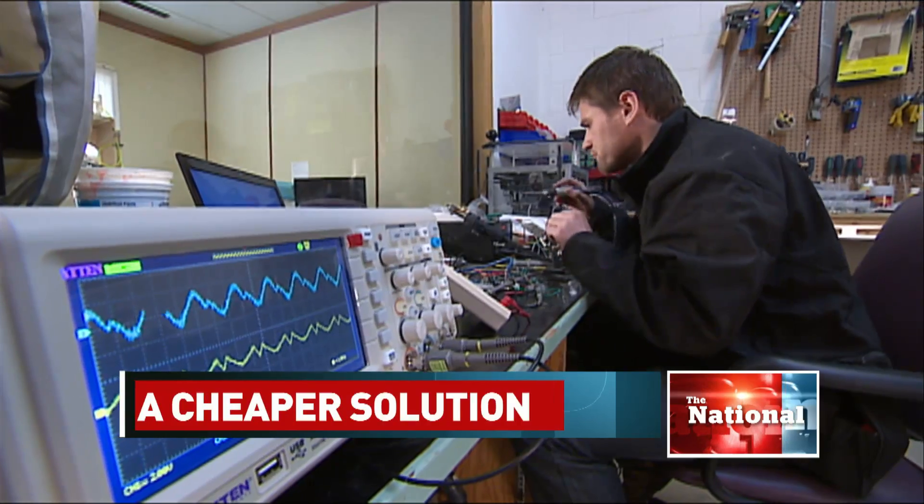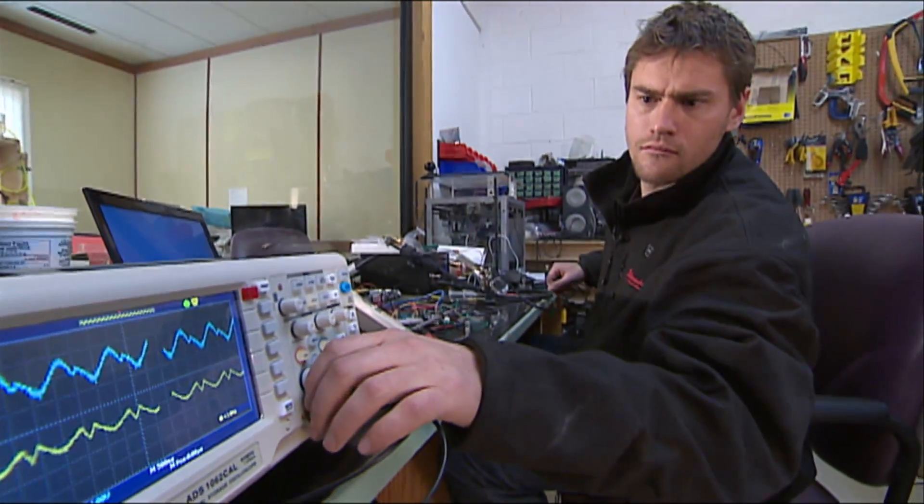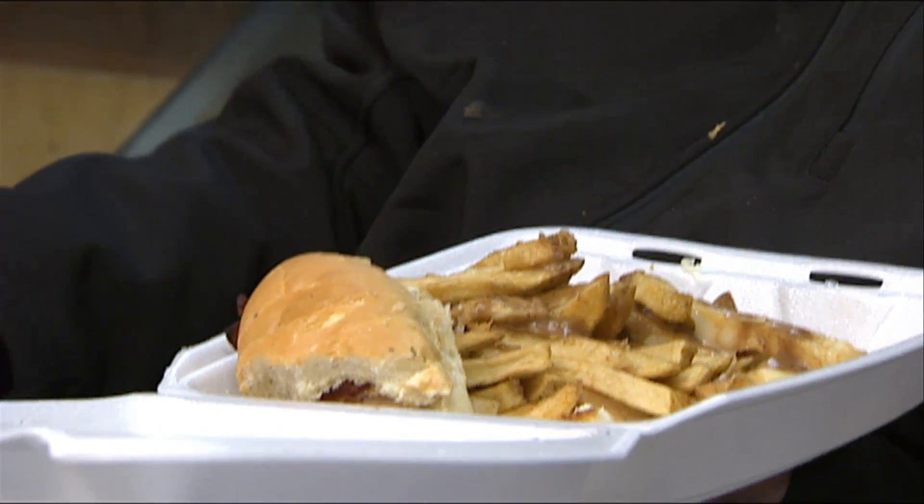Rylan Grayston stands to make a lot of money from his invention, the world's cheapest 3D printer. But the money is the furthest thing from his mind — the 28-year-old barely remembers to eat. All I want to do is invent.